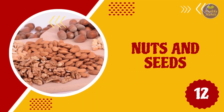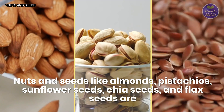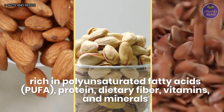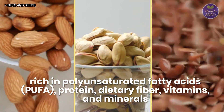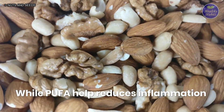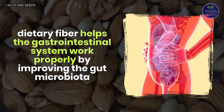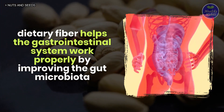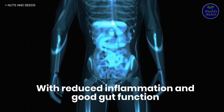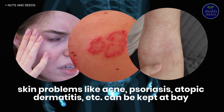12. Nuts and seeds. Nuts and seeds like almonds, pistachios, sunflower seeds, chia seeds, and flax seeds are rich in polyunsaturated fatty acids (PUFA), protein, dietary fiber, vitamins and minerals. While PUFA helps reduce inflammation, dietary fiber helps the gastrointestinal system work properly by improving the gut microbiota. With reduced inflammation and good gut function, skin problems like acne, psoriasis, atopic dermatitis, etc. can be kept at bay.